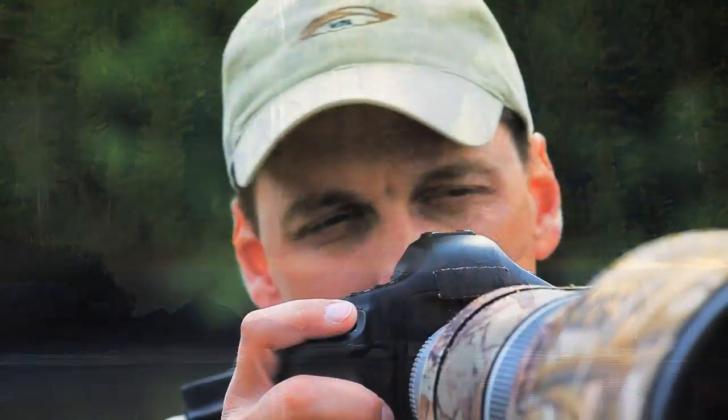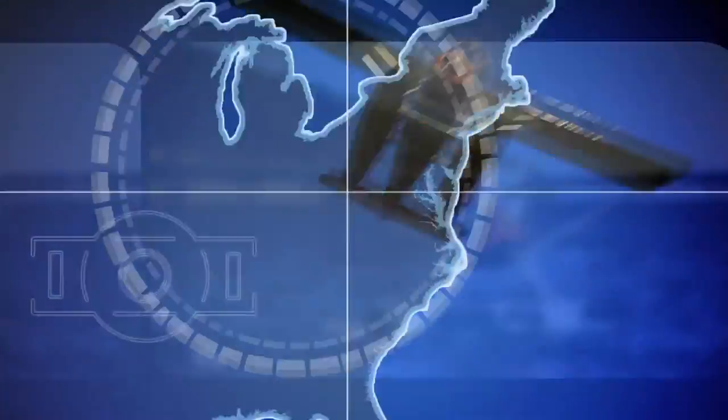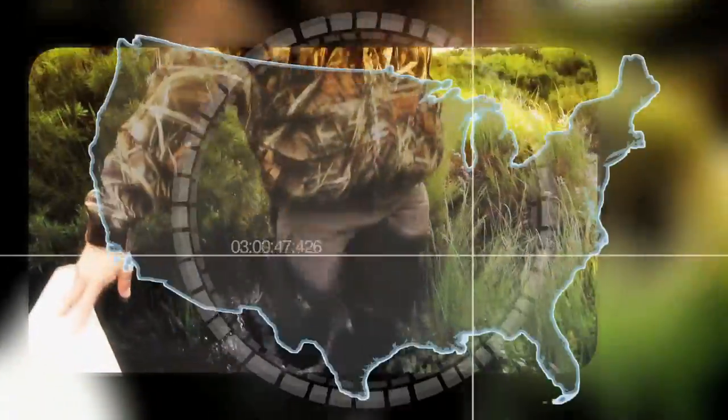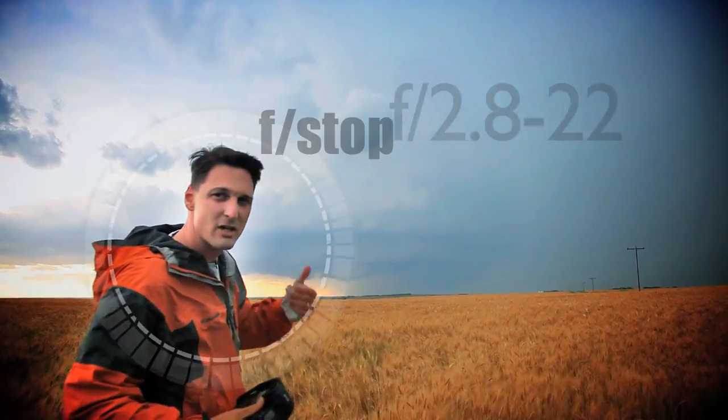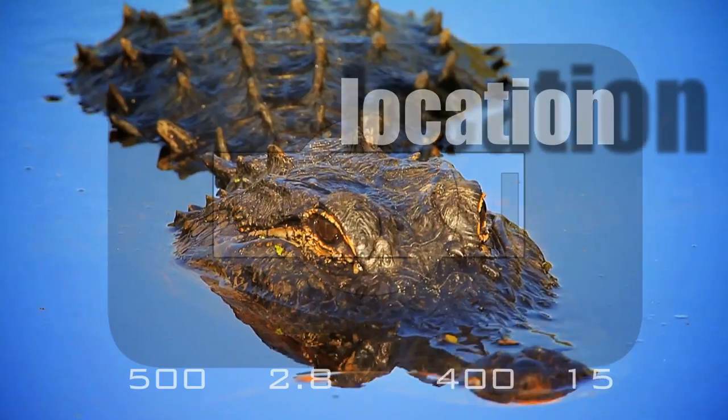It's not just about the photograph, it's the outdoor experience. Keep in mind everything that you need to know about photography: F-stop, shutter speed, lens selection.